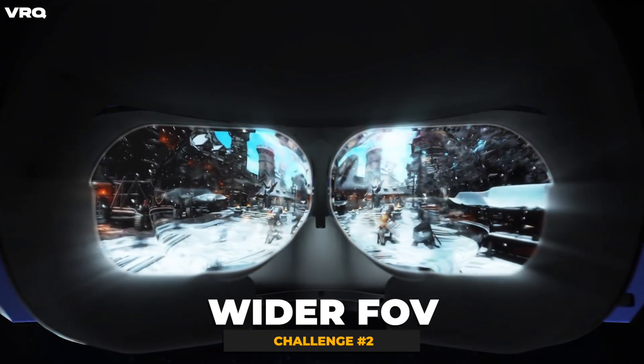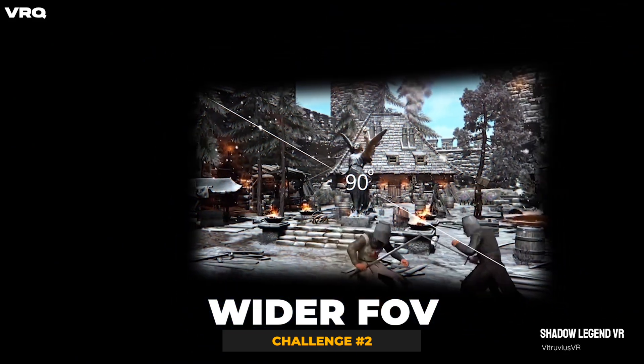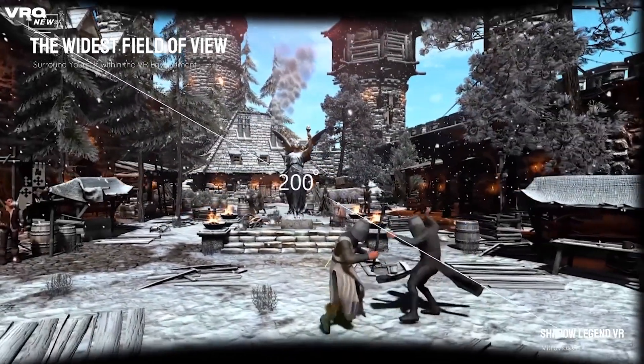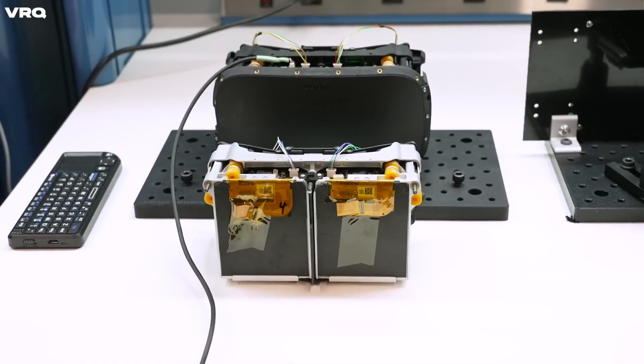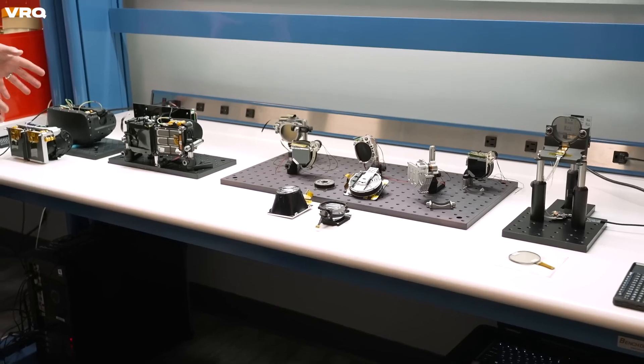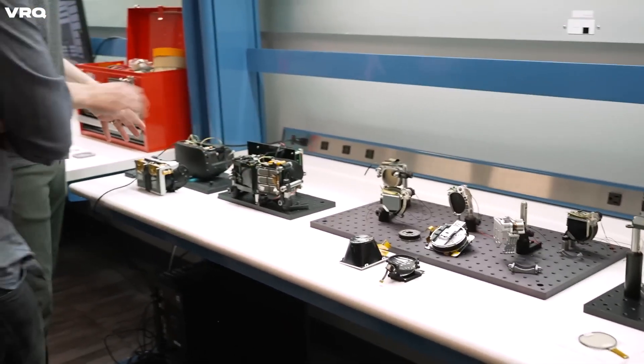Number 2 is a wider field of view to match the human eye, which is around 200 degrees. Along with the challenges of having enough pixels to cover all that view, you also have to take into account the form factor — if optics are flat and don't curve around your face, you end up with a bulkier headset like the ones that are on the market today.